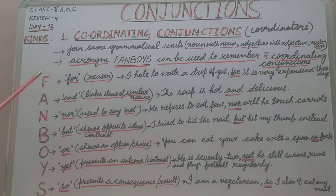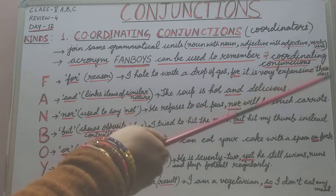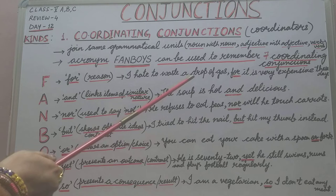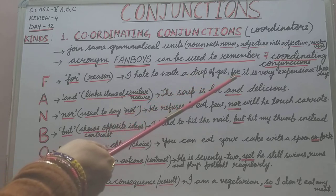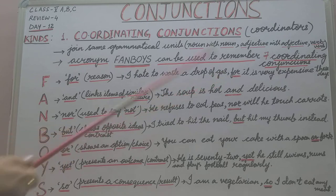Let's take the first one. In FANBOYS, F stands for the coordinating conjunction FOR. FOR is used for showing reason. For example: 'I hate to waste a drop of gas, for it is very expensive these days.' Why do I hate to waste a drop of gas? The reason is it is very expensive these days — FOR is showing the reason.